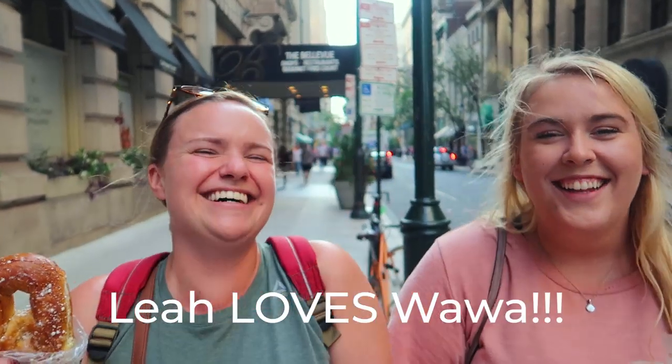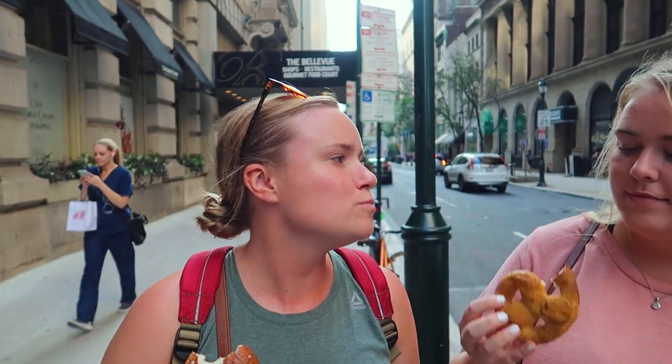To end our unofficial Philadelphia food tour, we're finishing it off with a Philadelphia pretzel from none other than Wawa. It's dense, it's salty, it's Philadelphia, man.